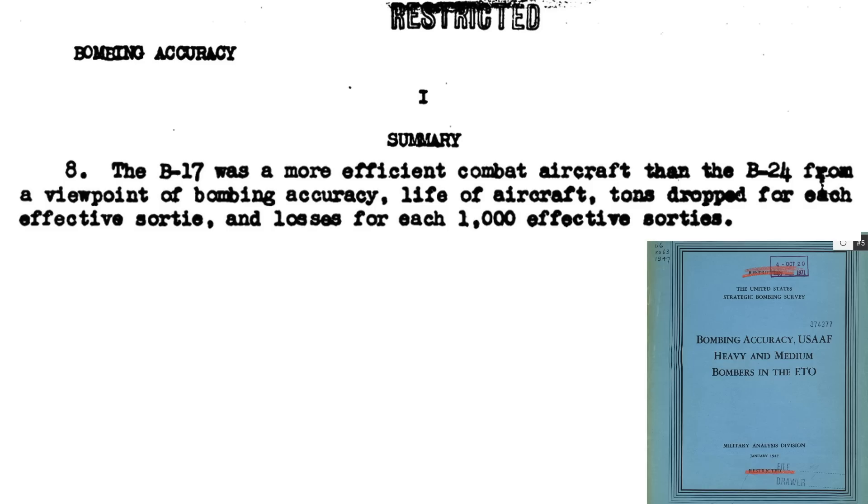This page addresses key combat parameters between the B-17s and B-24s from a 1947 Military Analysis Division United States Strategic Bombing Survey report titled Bombing Accuracy USAAF Heavy and Medium Bombers in the European Theater of Operations. The B-17 is a more combat-effective bomber than the B-24 when measured by four parameters: Bombing Accuracy, Bomber Life or Attrition, Tons Dropped per Effective Sortie, and Bomber Losses per 1,000 Sorties.